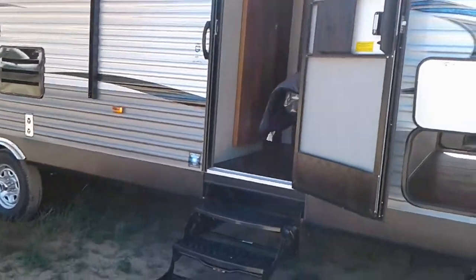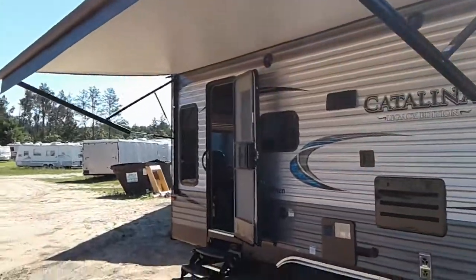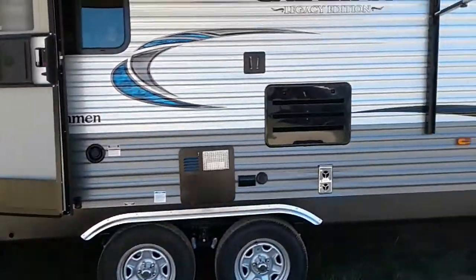It's got a power tongue jack, pass-through storage, it's got two doors, power awning with the remote, and we have some LED lights out here. You can also hook a TV up.